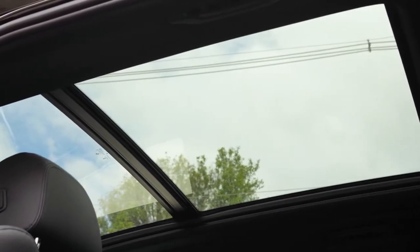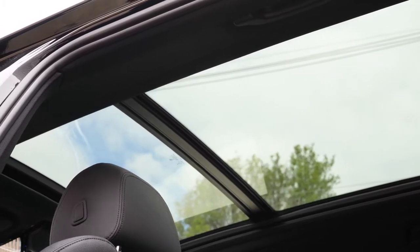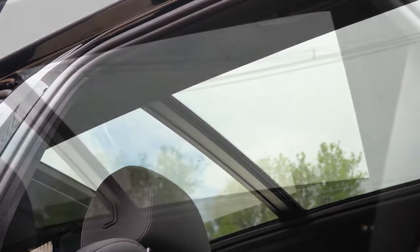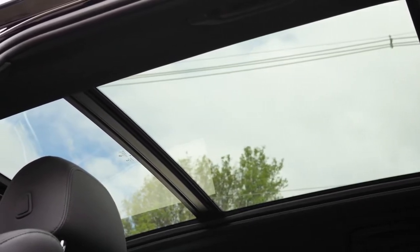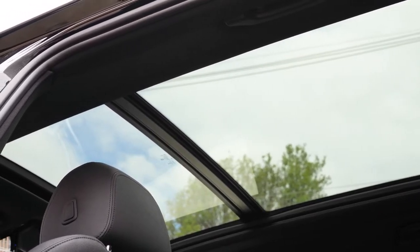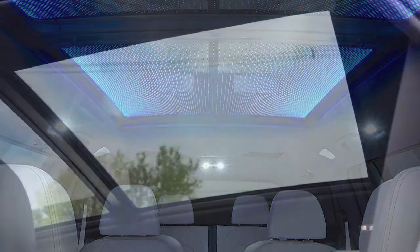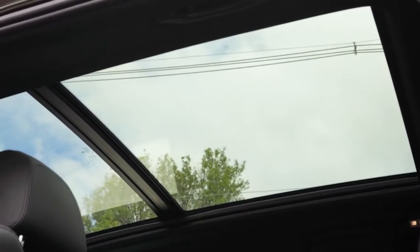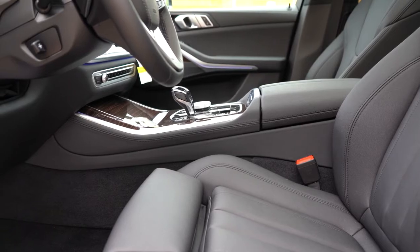For interior quality: anthracite headliner comes standard, with an optional Alcantara headliner for $650. The panoramic moonroof comes standard and is one of the larger ones I've seen — it extends all the way through the second row. The Sky Lounge LED roof, part of the Executive Package for $5,600, puts LED lighting into the panoramic moonroof to look like stars at night — absolutely amazing. Glass controls go for $650, and a leather-stitched dashboard is $850.